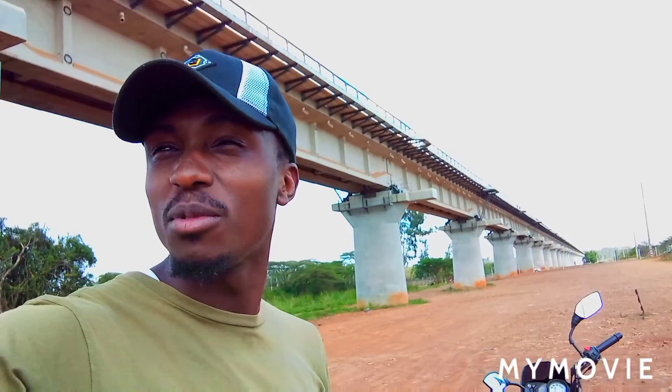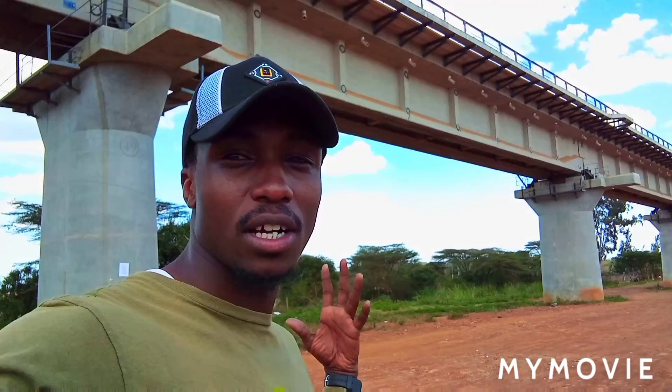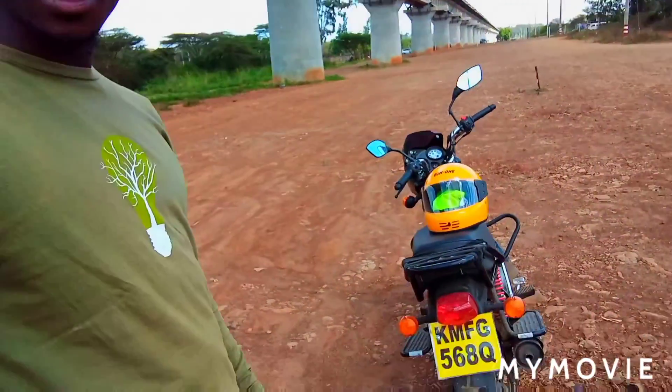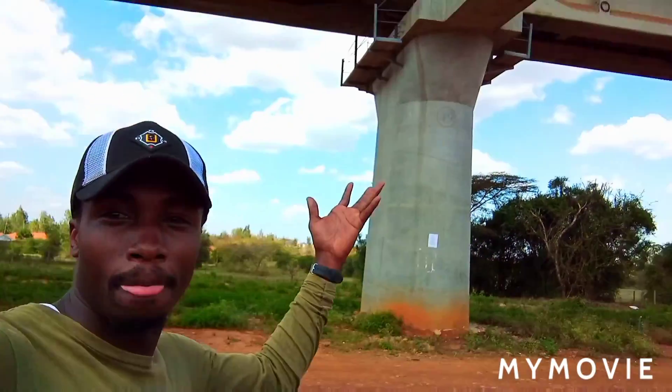Welcome everyone. Today I took a trip to this place called Kiserian, just past Ongatarongai. I find it very relaxing, beautiful, and calm. Just look at this SGR — what an engineering marvel! It is so big. If you are a rider, please comment below and leave a like. You can come to these places past Ongatarongai in the Ithpisa area. This is the SGR that comes from Mombasa to Naivasha. It is way too big compared to my little motorbike.